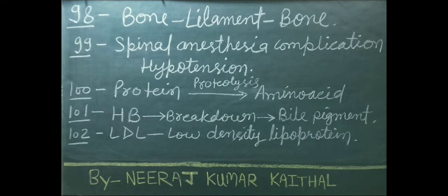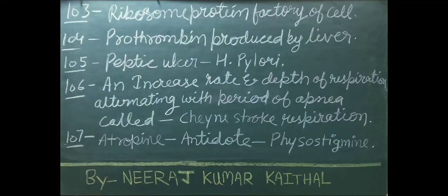LDL full form: low-density lipoprotein. Ribosomes are known as the protein factory of the cell. Prothrombin is produced by the liver. Peptic ulcer's most causative organism is H. pylori. Increased rate and depth of respiration alternating with periods of apnea is called Cheyne-Stokes respiration.